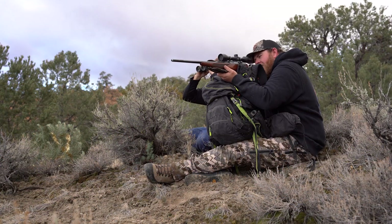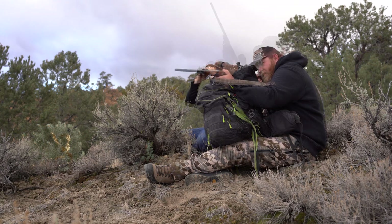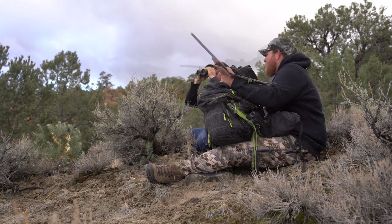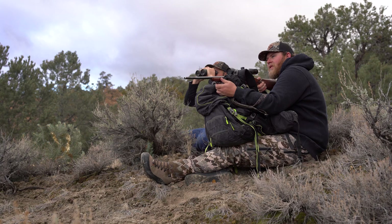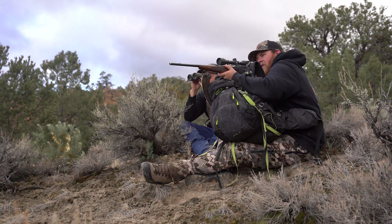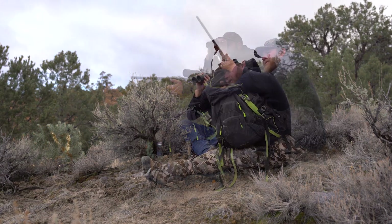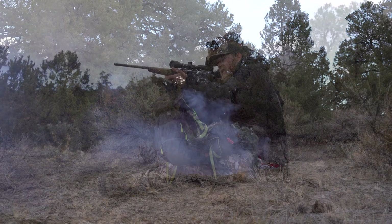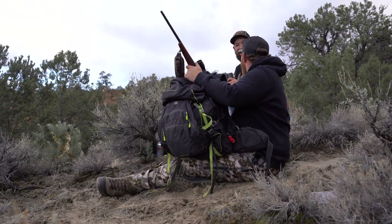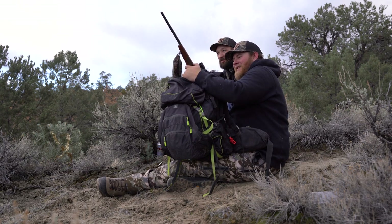All right, you got them in your sights? Yeah, I got them. All right, breathe and squeeze. High — oh, just right. You hit it — you hit that. Oh right. Too low, man. Hammered it! Nice! Oh man, that freaking smoked him. Absolutely hammered him.